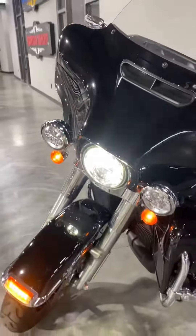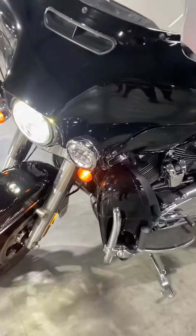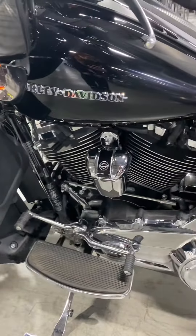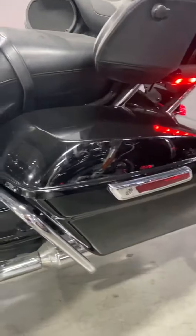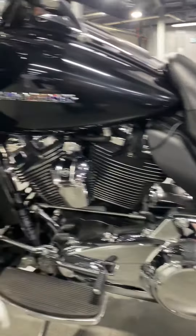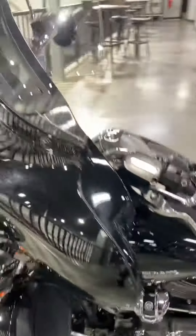LED headlights, ABS, cruise control — you've got twin-cooled, so liquid cooling and air cooled, classic Harley-Davidson. It's in really great shape. I could have dusted it another time, but you do have one little scratch there on the saddlebags. Some people maybe need an extra yoga class. Let me fire it up for you.